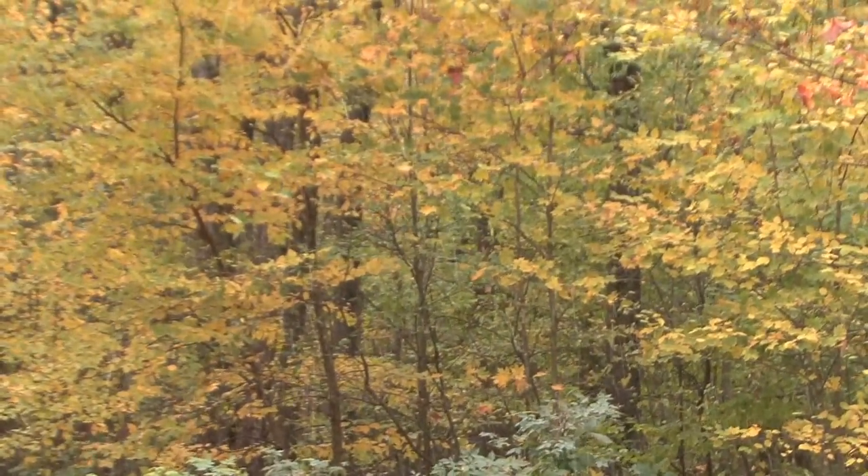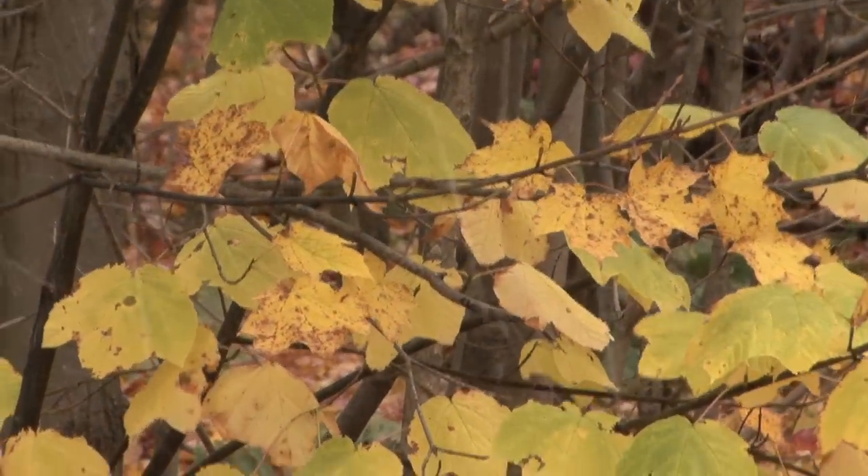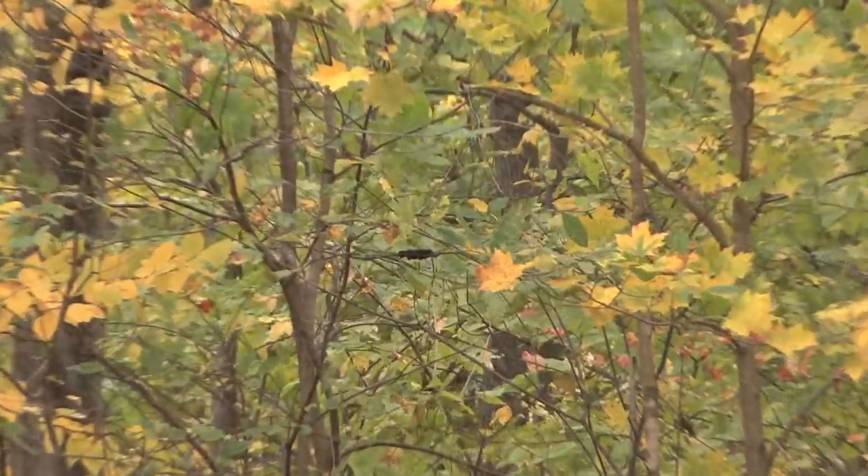It doesn't take long to see the first snowflakes of the season — simply beautiful against the incredible colors of the autumn leaves.